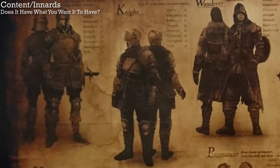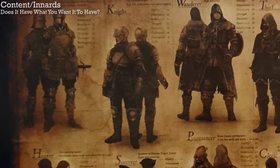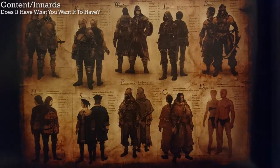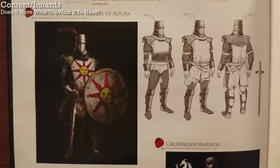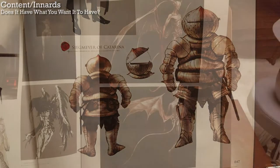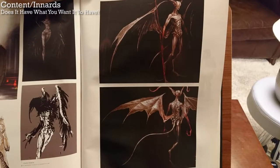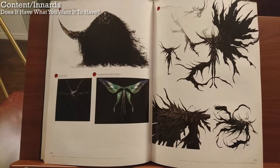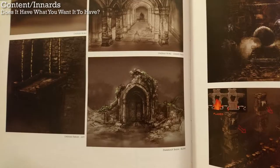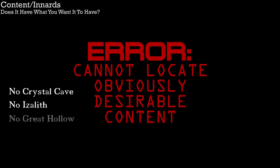Allow me to expound upon my complaints with some examples. With all the armor in the game, this book only shows the starting armor. There's just half a page showing Solaire and Sigmeyer, and nothing showing their development. The Batwing Demons get more space than Gravelord Nito, Pinwheel, and the Moonlight Butterfly combined. There's nothing on the Crystal Cave, nothing on Izalith, just one small image of Darkroot Basin, nothing on the Great Hollow or Ash Lake, and no CIF. It's missing some major things.